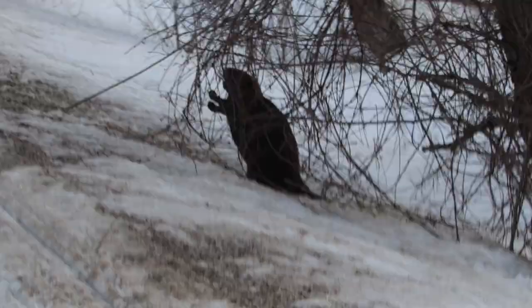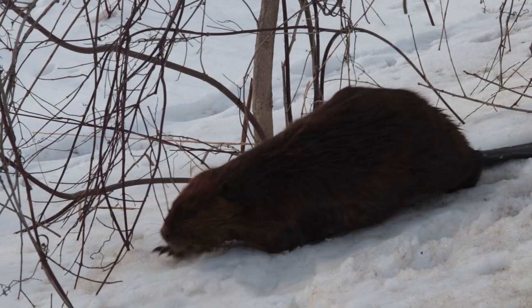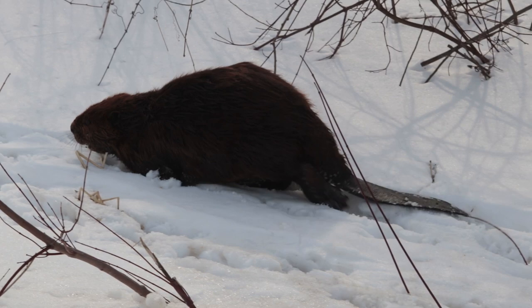Then I saw this odd creature at the side of the road. What is it? I've never seen something like this at the side of the road before. Then it started walking. Oh wait, I know what this is — it's got a big flat tail. It looks like that Canadian animal. Yeah, it's a beaver.